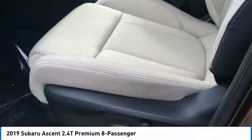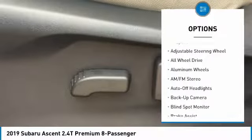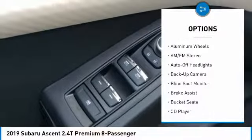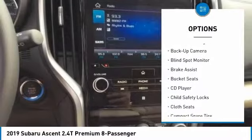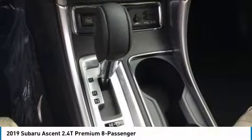Here are some of this vehicle's great options: third-row seat, backup camera, all-wheel drive, keyless entry, power liftgate, leather-wrapped steering wheel, power steering, driver airbag, adjustable steering wheel, cruise control.